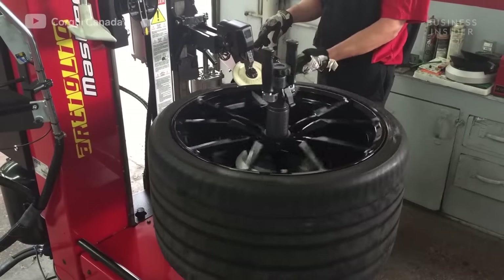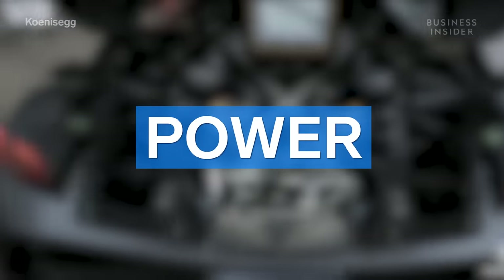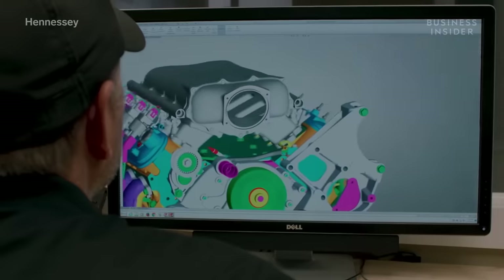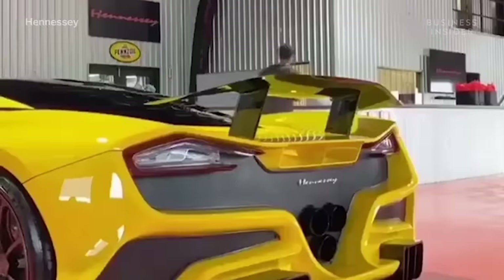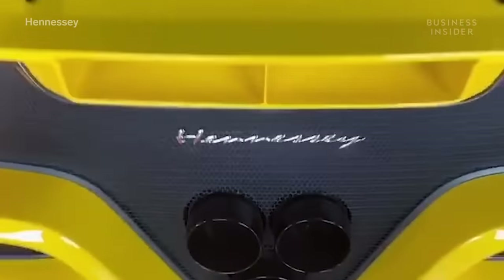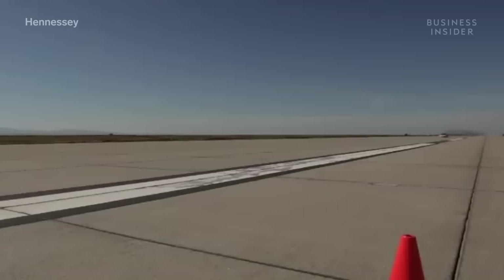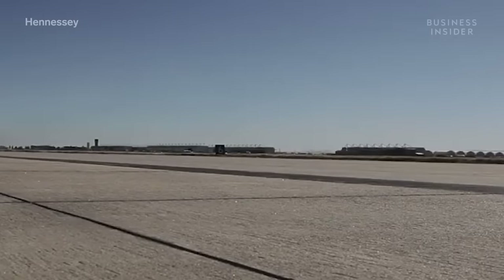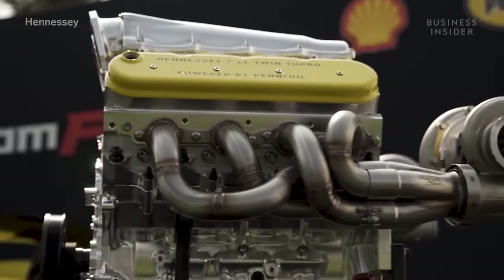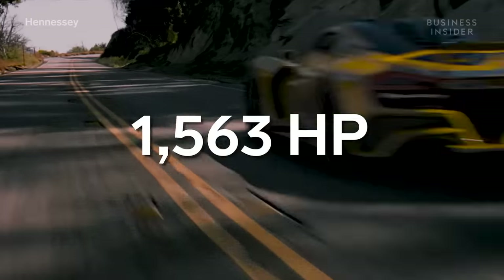But even the strongest tire means nothing without the power to spin them. For an idea of just how much power is needed, look no further than one of Bugatti's biggest competitors in the race to 300 miles per hour: Hennessey. The company's upcoming Venom F5, estimated to reach 301 miles per hour, houses a 6.6 liter V8 that makes an astounding 1,817 horsepower.